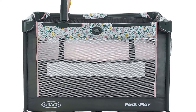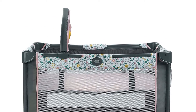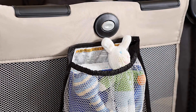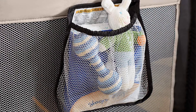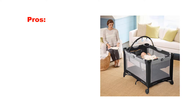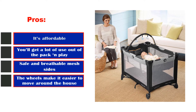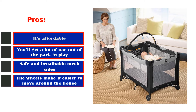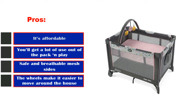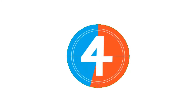It is recommended that you discontinue the use of the baby bassinet once your little one is over 15 pounds or starts pushing themselves up, whatever comes first. However, the reversible changer has a limit of 30 pounds, so you can keep using it long after they have outgrown the bassinet — how amazing is that? Pros: It's affordable. You'll get a lot of use out of the Pack N Play. Safe and breathable mesh sides. The wheels make it easier to move around the house. Cons: The wheels don't lock.